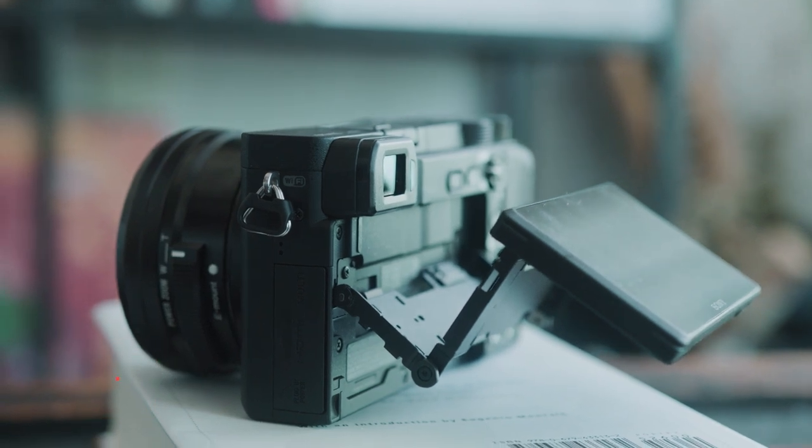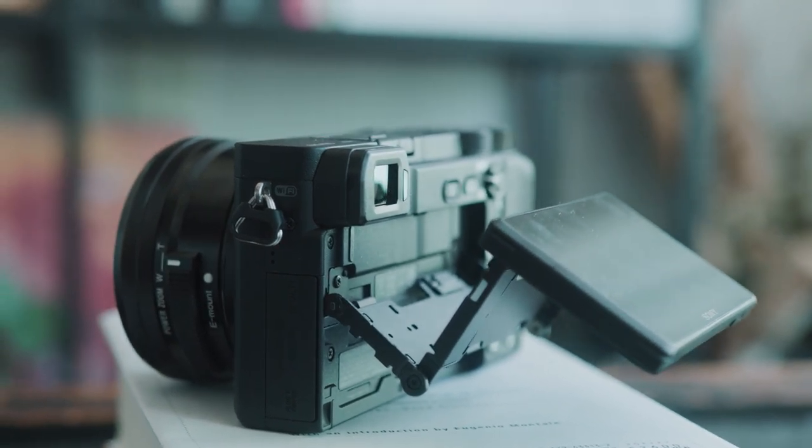Another thing — the battery in this camera is not the greatest. It only lasts 40 minutes to an hour, which is very typical for Sony. But you can easily buy a two-pack with a charger for about $30 on Amazon. Personally, the battery and the flip-up screen placement don't really bother me, but I guess this is the camera's version of personality issues.